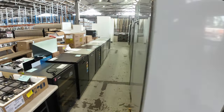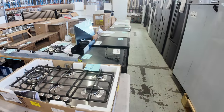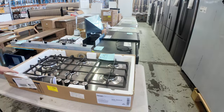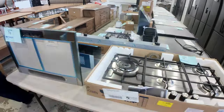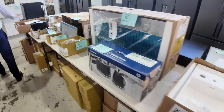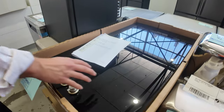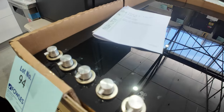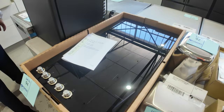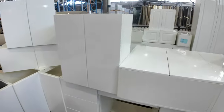We've got heaps of dishwashers in this week — Hisense, LG, Euro, and other brands. Lots of cooktops too, including a beautiful DeLonghi 900mm cooktop and also the LV induction cooktops, 900mm — seven of those with 12 months factory warranty, which is fantastic.